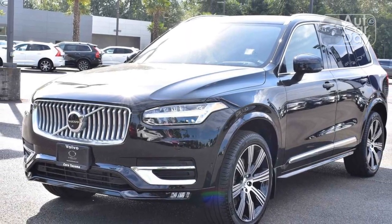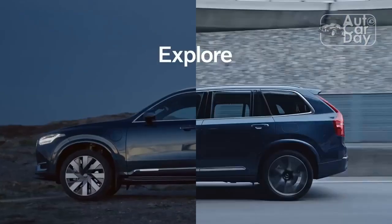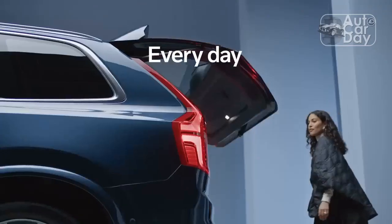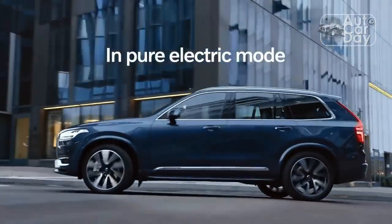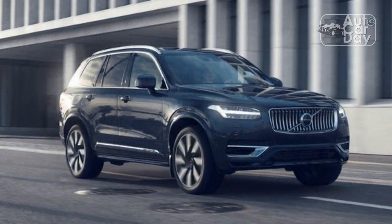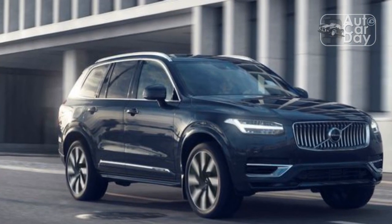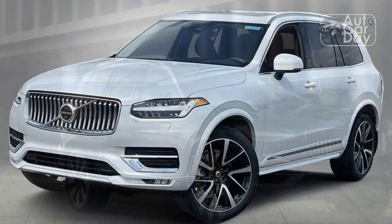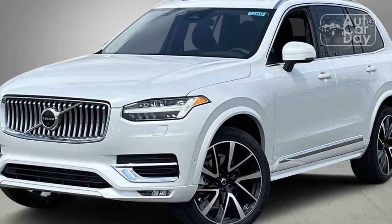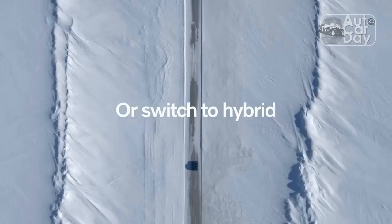Cars get design updates every 3 to 5 years to avoid feeling stale. Any look that's too of the moment isn't going to age well — tastes change, trends move on. Creating a truly timeless design is capturing lightning in a bottle, and it's even harder on a car that has to meet countless regulations worldwide. Volvo did it. The XC90 looks as contemporary today as it did in 2015, and it basically hasn't changed.